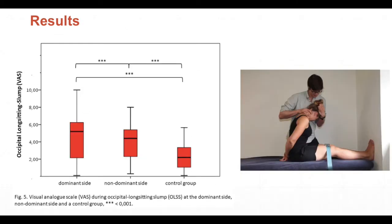In the occipital long-sitting slump test, we see in all groups a significant difference in pain sensitivity. The pain sensitivity between the dominant and non-dominant side is significant, and also between the dominant side and the control group.